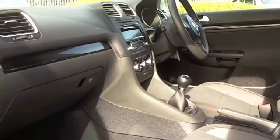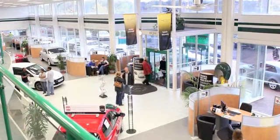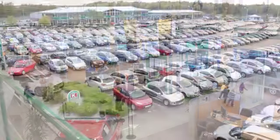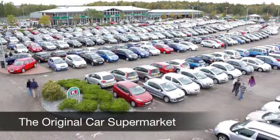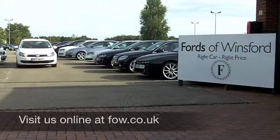If you fancy a test drive, why not ring and reserve? We'll hold this car for you for up to 48 hours until you can get here, and you can test drive same day with no obligation. Come and discover this great car for yourself at Fords of Winsford.